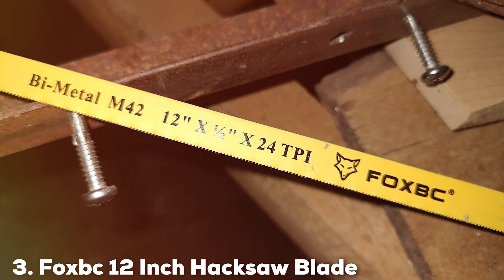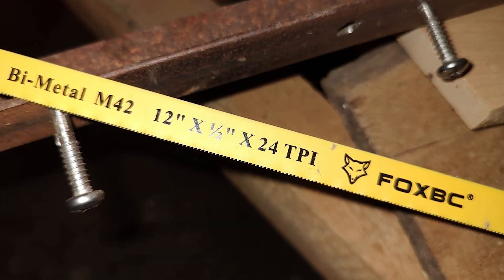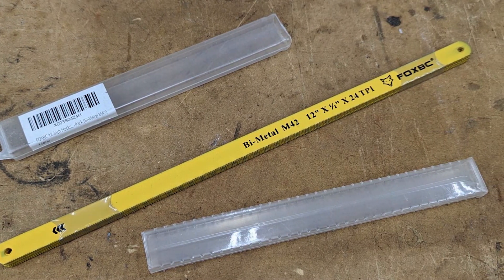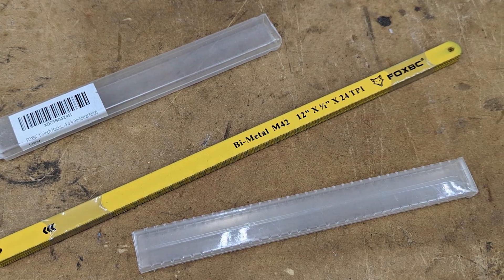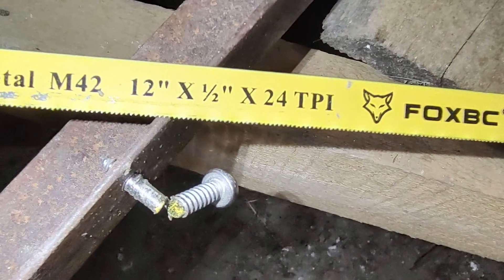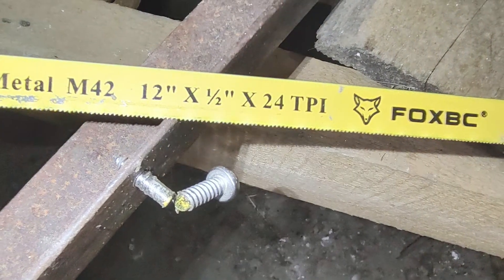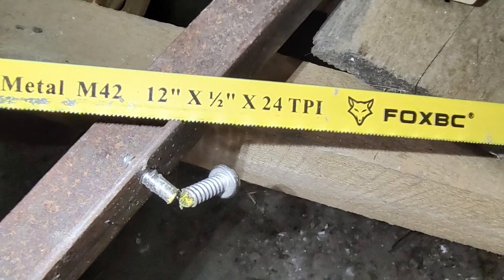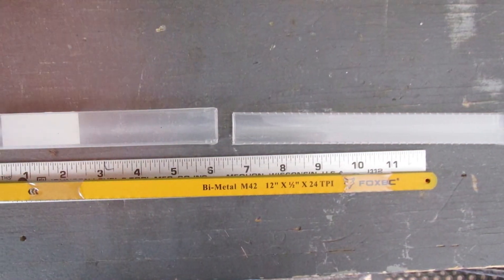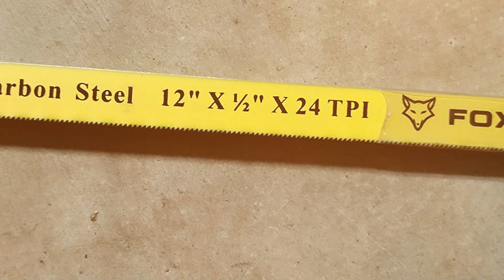Number 3: Foxpeak 12-Inch Hacksaw Blade. Foxpeak presents a 12-inch hacksaw blade that redefines efficiency and durability in metal cutting. This blade is engineered using bimetal technology, combining two types of metal for superior strength and flexibility. The result is a blade that not only lasts longer, but also maintains its sharpness through extensive use. Its 12-inch length offers ample cutting capacity for a wide range of applications, from plumbing to automotive repairs, incorporating a unique tooth geometry that enhances cutting performance, especially in tough materials.